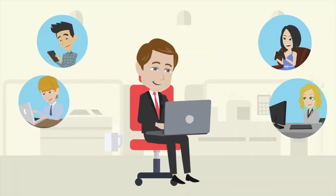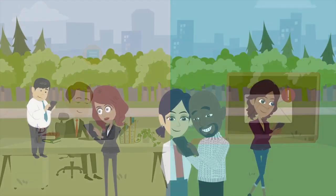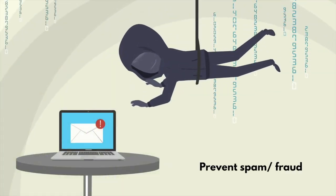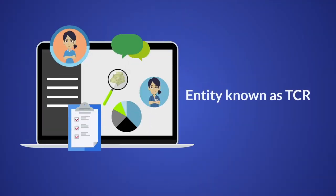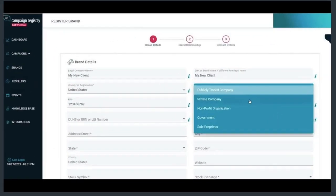These requirements include having to register your business and how you are using SMS, in order to ensure only known entities are sending messages and help carriers prevent spam or fraud. To help with the registration process, the mobile carriers authorized an entity known as TCR, or the Campaign Registry, to collect business information and use cases.